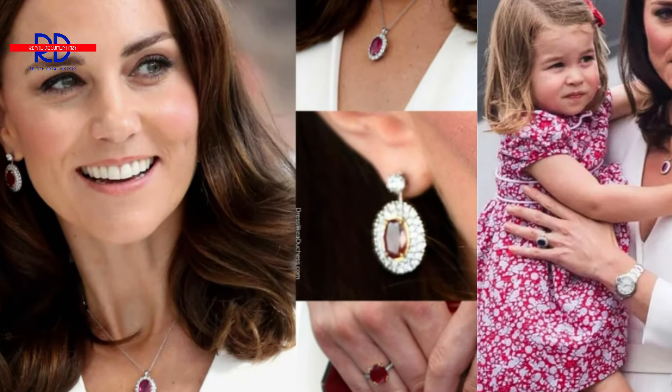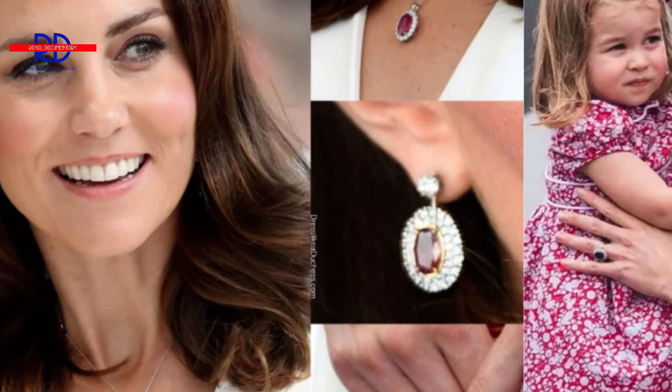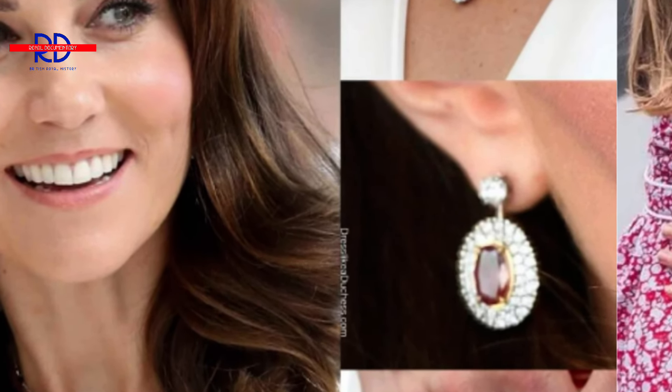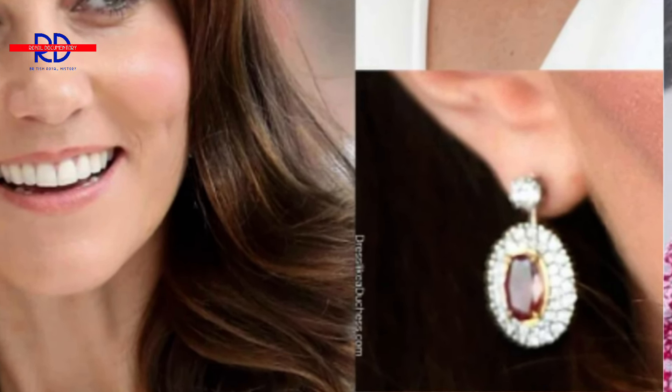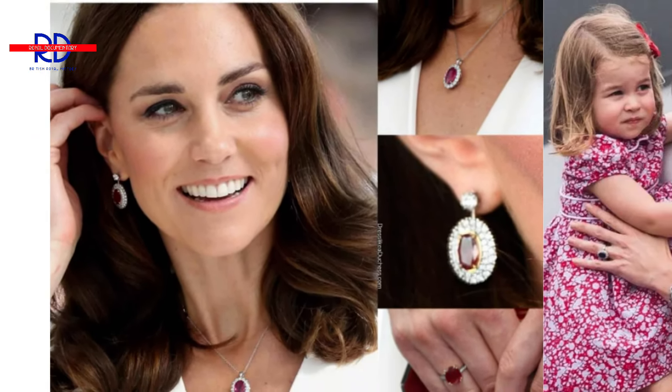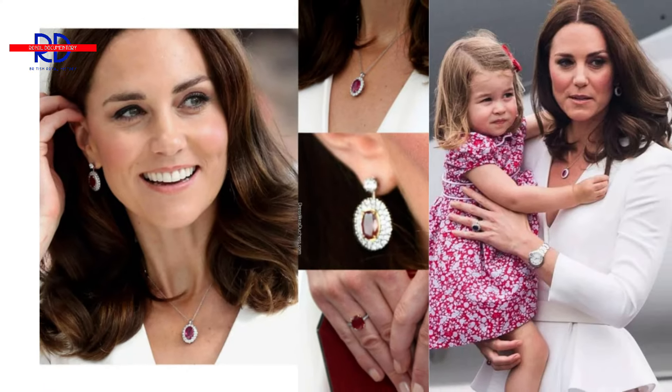10. A Necklace Set with Ruby and Diamonds. Catherine presented her freshly purchased oval ruby necklace, studs and ring in the summer of 2017 on a royal trip to Poland. G. Collins & Sons may have designed the piece of jewellery, and it may be identical to the one she wore with her sapphire. It's unclear whether the gemstone in the ring and studs are a pair due to the subtle differences in the settings.